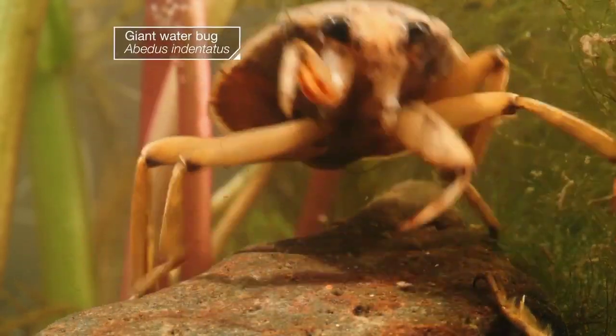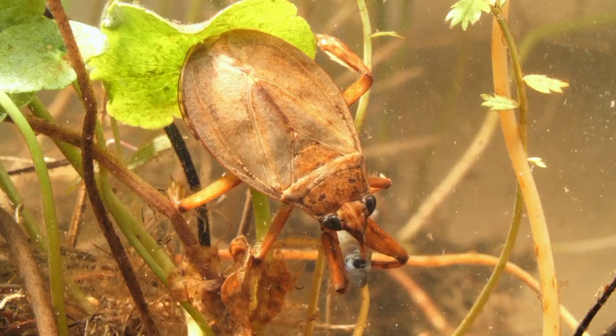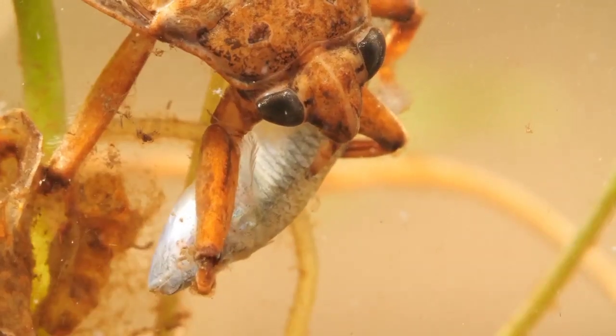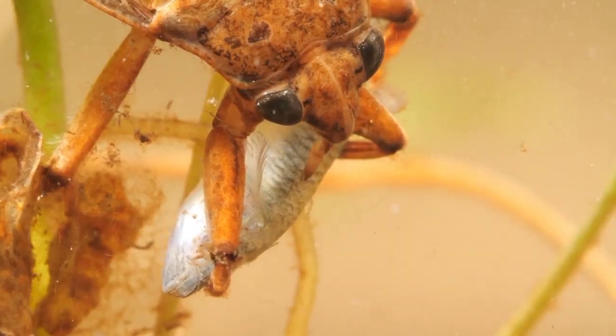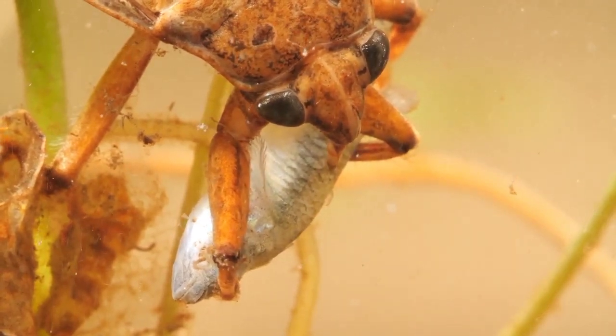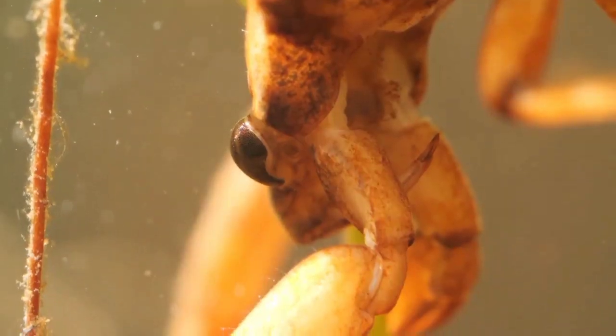Giant water bugs are fearsome predators, with a needle-like mouth that packs a venomous cocktail to paralyze prey, and digestive enzymes in their saliva that liquefy their victims' insides. Their bite is extremely painful to humans, too. That's why they're nicknamed toe biters.